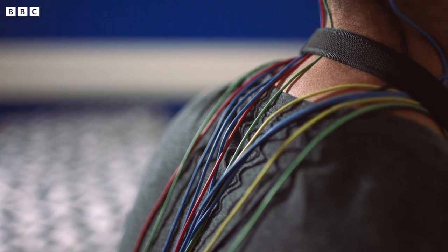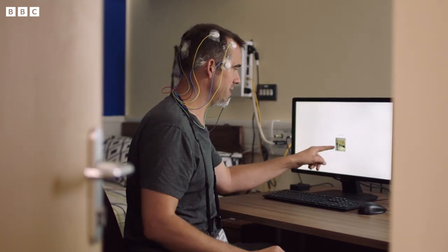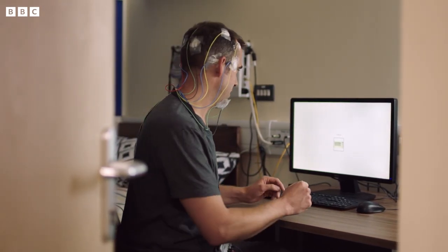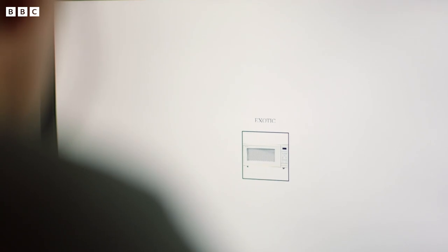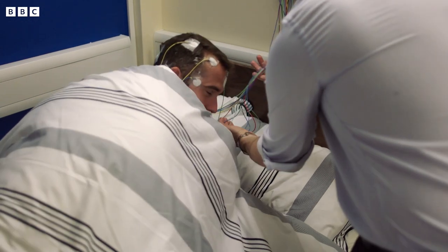To demonstrate this, new memories are created that can be tested later. The task involves making associations between a word and a picture — for example, the word 'artistic' paired with a picture of a hairdresser, or 'military' with a potato peeler. And as Scott tucks Chris in for the world's most unnatural nap, it's time to let the brain get to work.